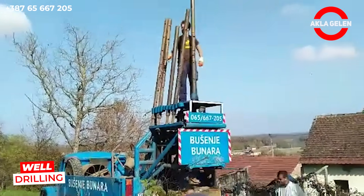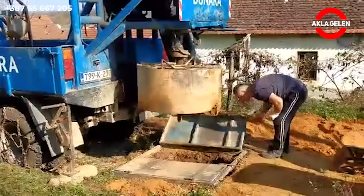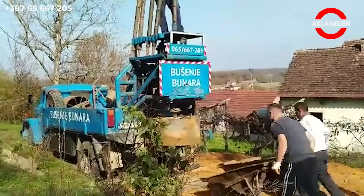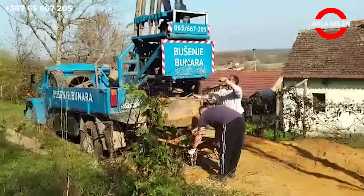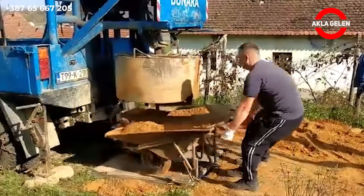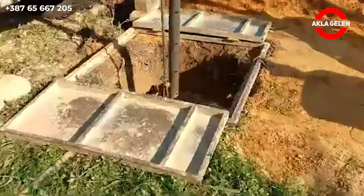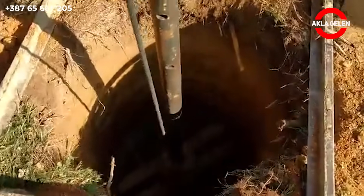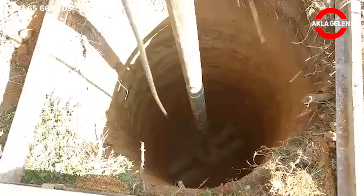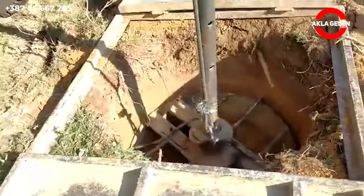In this process, the most suitable water location is first determined. A drilling vehicle works like a large drill system, penetrating the soil and rock to depth — this rotating cavity forms the well cavity. As the vehicle descends several meters, the soil structure changes. Layers of sand, clay, or hard rock are passed through until groundwater is reached at a certain depth. An internal lining is then necessary to ensure the stability and safety of the well.